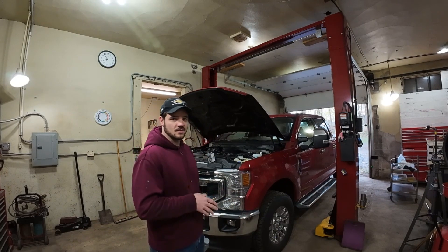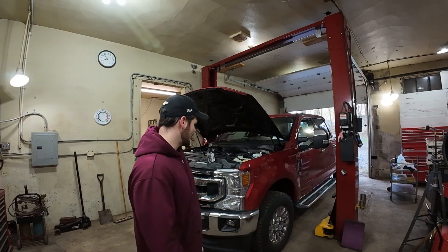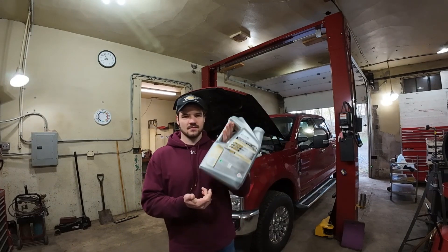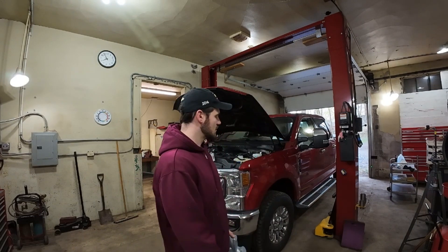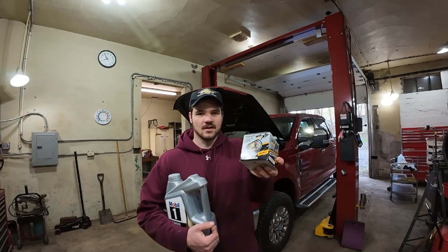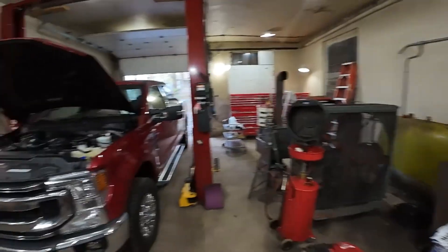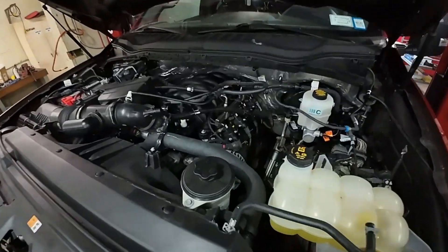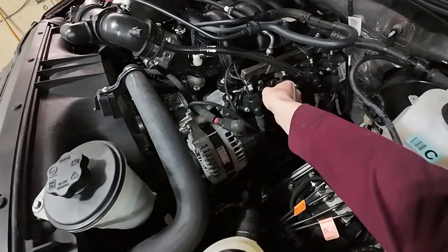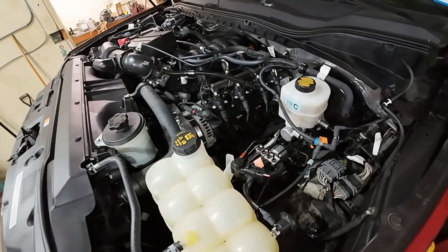First, let's get the oil changed. I've got two jugs of this — it's eight quarts. These are five and five so I'll use most of the two. And then I've got a Wix Extended Life filter that is also rated for 20,000 miles. Mobil 1 makes their own filter; I chose the Wix for no particular reason. The number one thing I like to do first — because I'll forget — is just pull the oil fill cap.